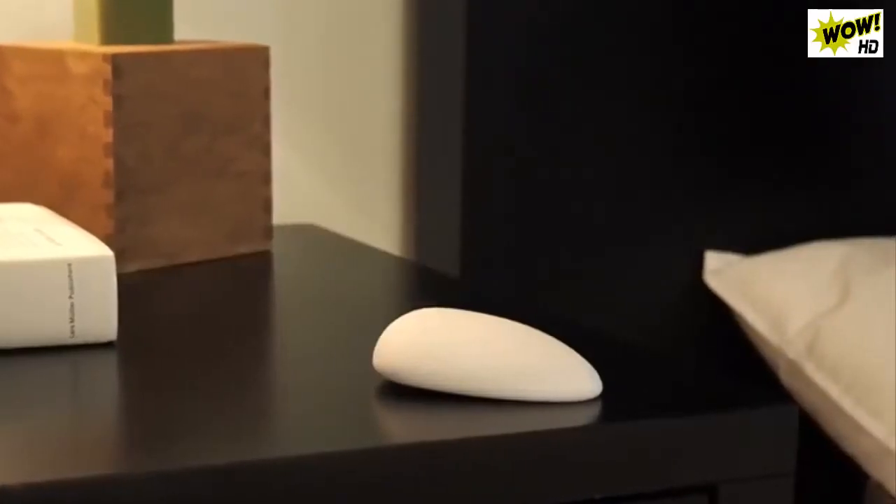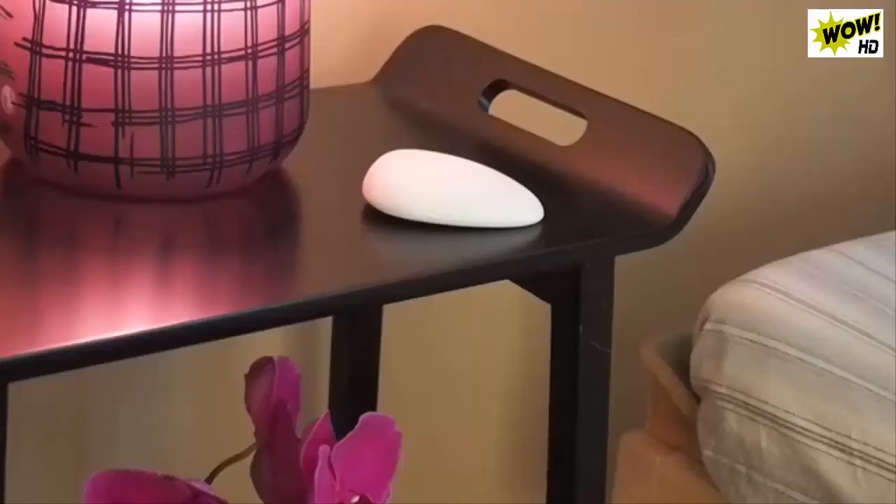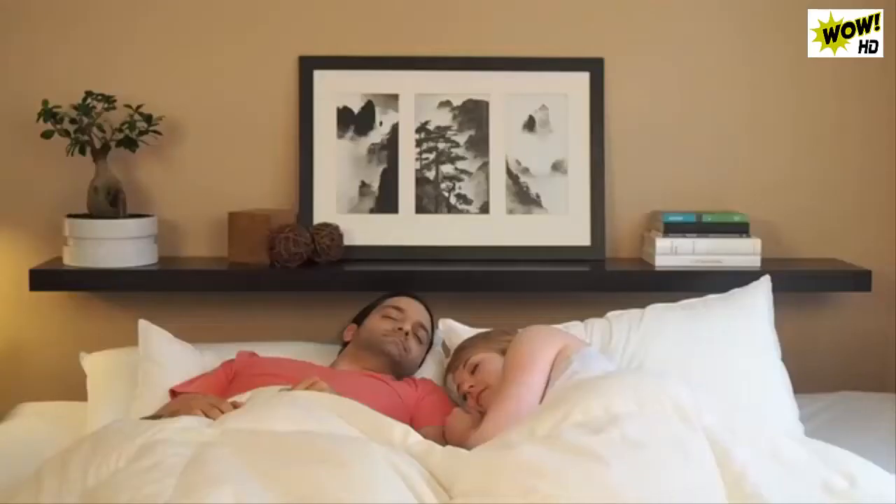Using Nora is simple. Just pick your favorite pillow, put the expander in your pillowcase, tap Nora, and you can go to sleep.